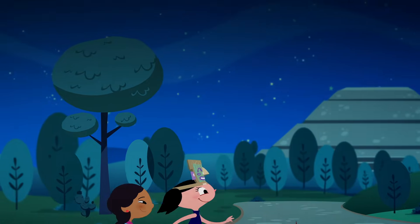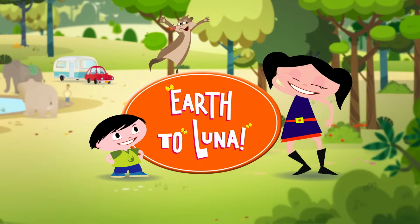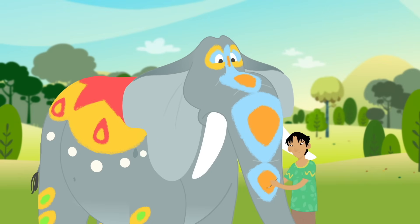La la la la la Luna, Luna, Luna! Luna? Yeah? What are elephants trunks for?